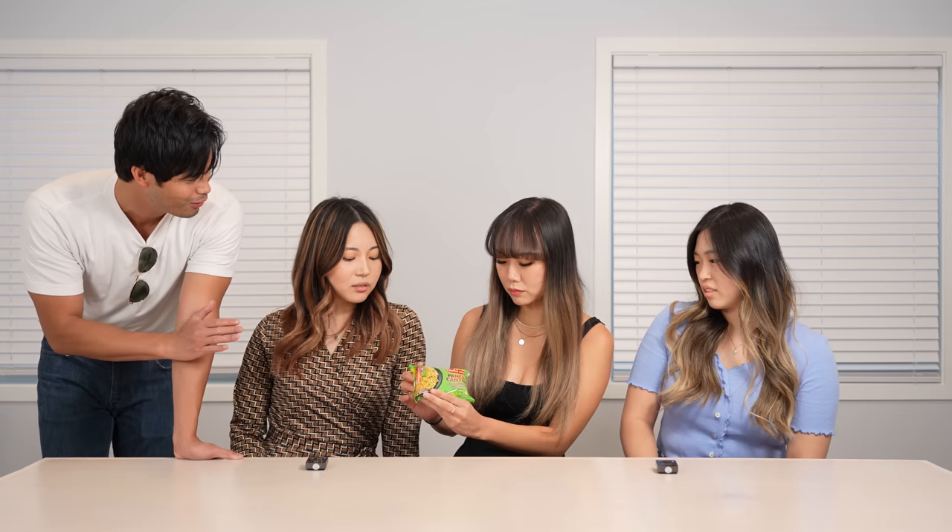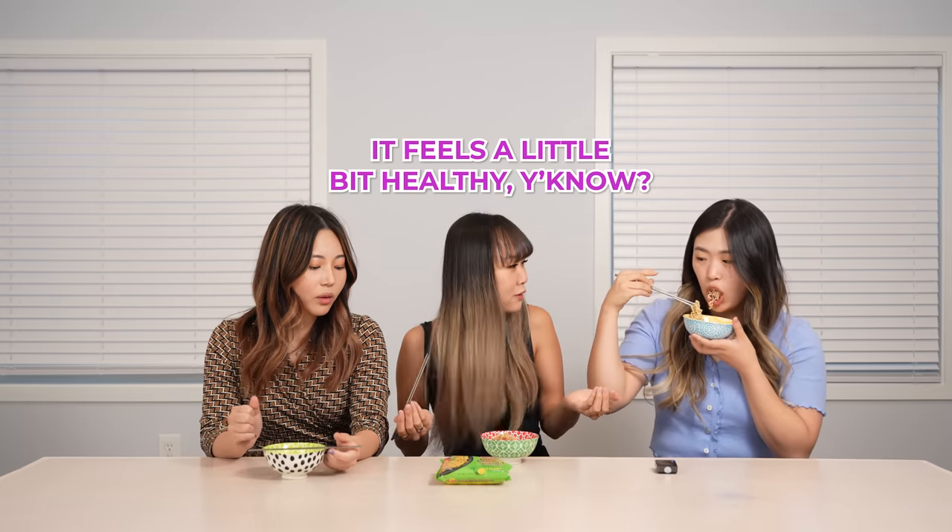So the first snack that we're trying is called pancit kanton. Have you ever had migurang before? Yeah, so it's like Filipino-style migurang almost, but maybe better. With calamansi — that's a special flavor that everyone likes. It's like citrusy, almost tastes like lime. It's super good, super chewy. I like the seafood taste. I think it's super interesting that it's lemon flavor. It feels a little bit healthy, but not really. I love how it's not spicy because all the Korean noodles are spicy.